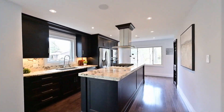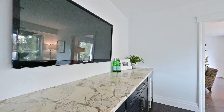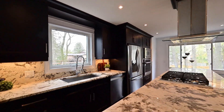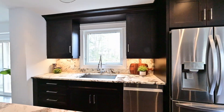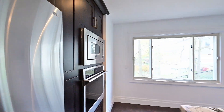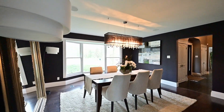The kitchen is a chef's dream with high-end stainless appliances, two large islands with ample seating, and a pantry for extra storage. The dining area is adjacent to the kitchen, allowing the perfect setting for gatherings.